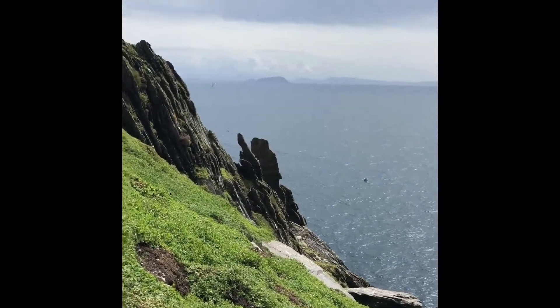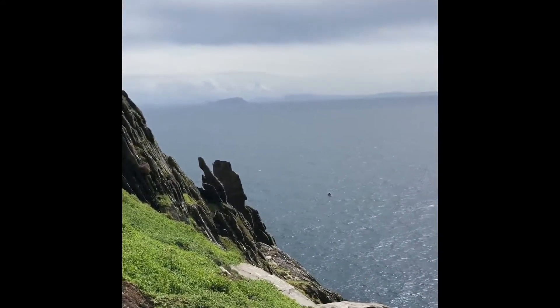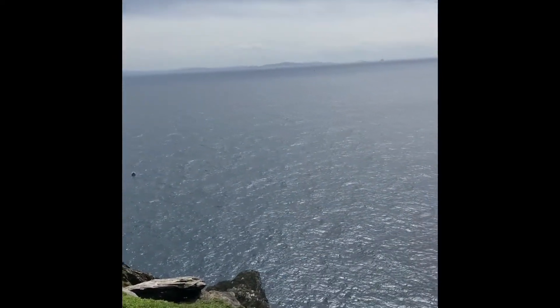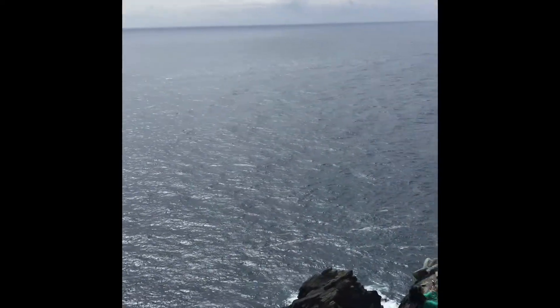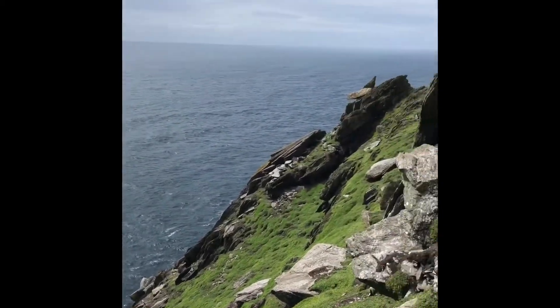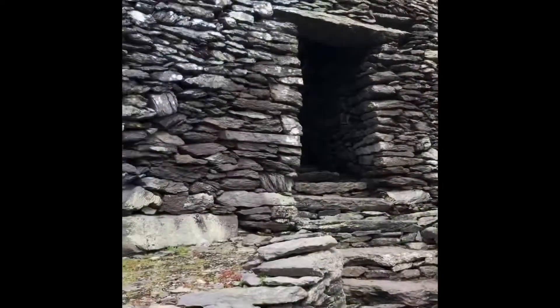About halfway up Skellig Michael — look at this tour guide. Southern Ireland Tour 2019, looking into the monastery.